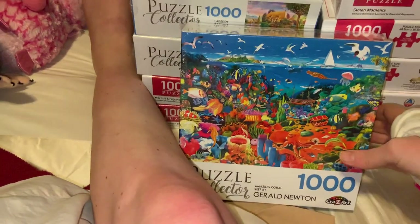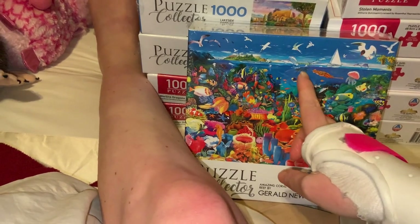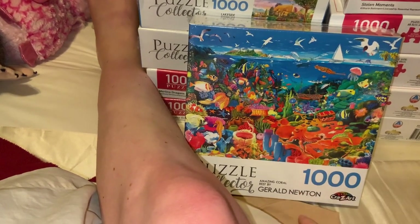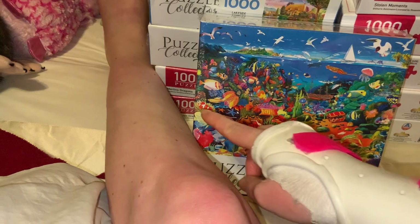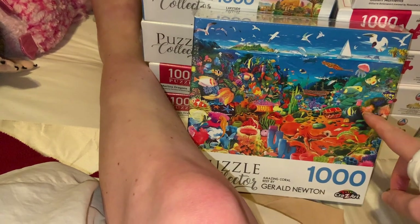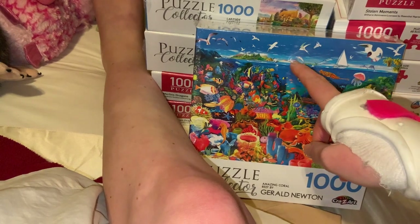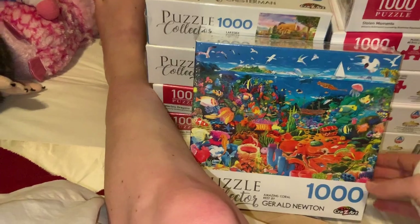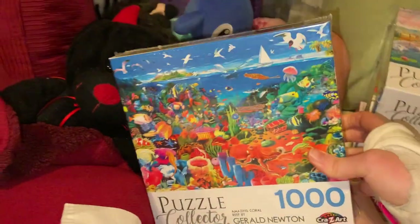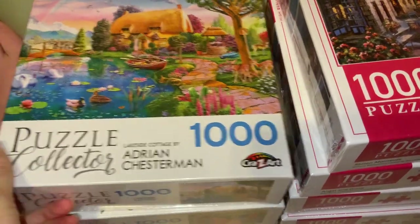There's a bit of a shipwreck in the background, two jellyfish, cuttlefish, turtles, octopus, seahorse, clownfish, and what I think is an angelfish. Up top you've got some gulls, a dolphin, a sailing boat, and a little island. It's awesome — I thought it was very cute and something I'd really enjoy doing.